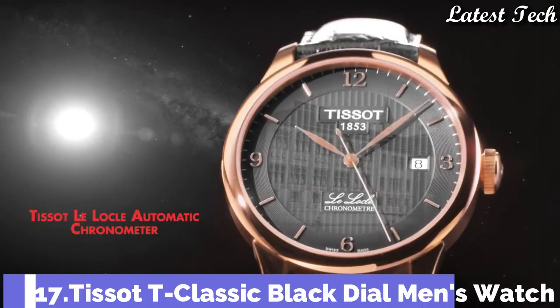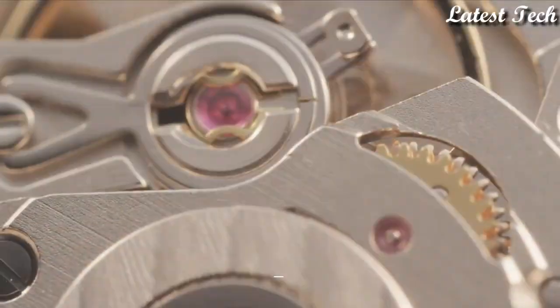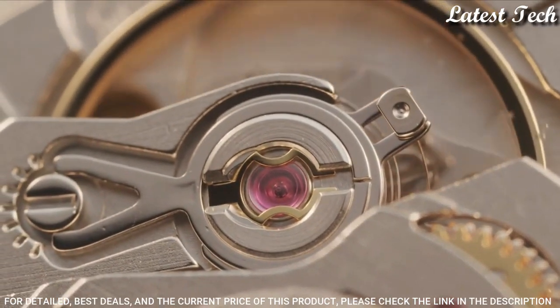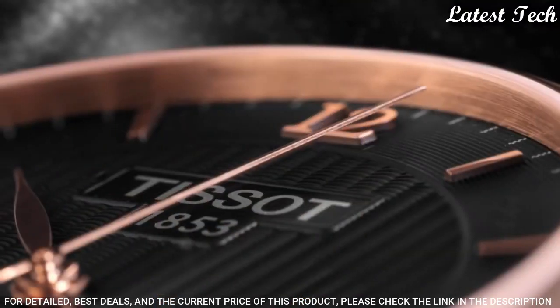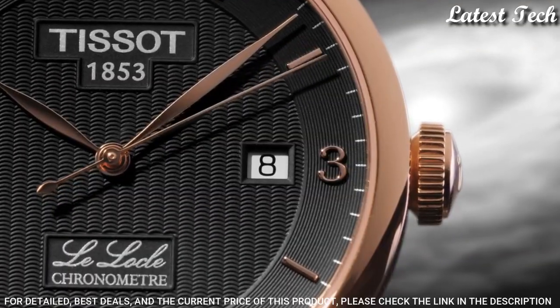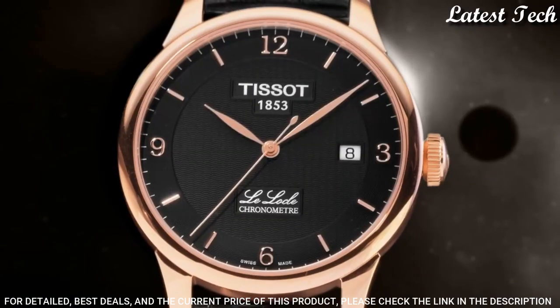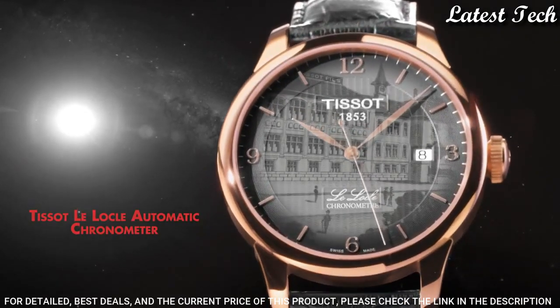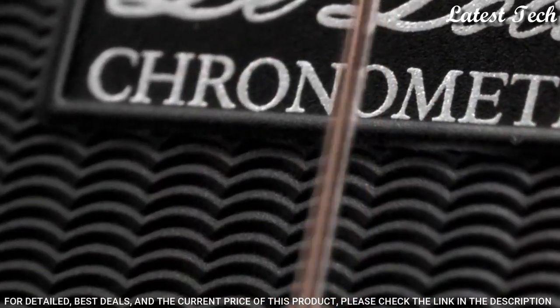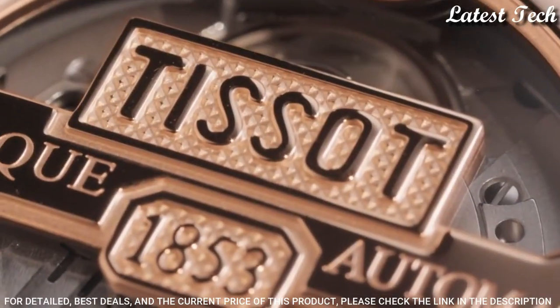Number 17: Tissot T-Classic Black Dial Men's Watch. Rose Gold PVD Stainless Steel Case with a Black Leather Strap. Fixed Rose Gold PVD Bezel. Black Dial with Rose Gold Tone Leaf Style Hands and Roman Numeral Hour Markers. Dial Type: Analog. Automatic Movement. Scratch-Resistant Sapphire Crystal. Case Size: 39.3mm.